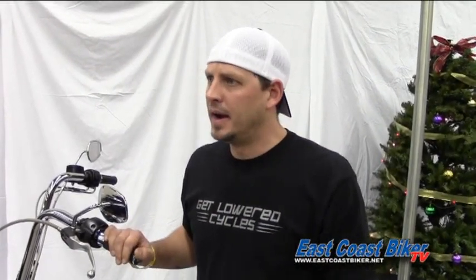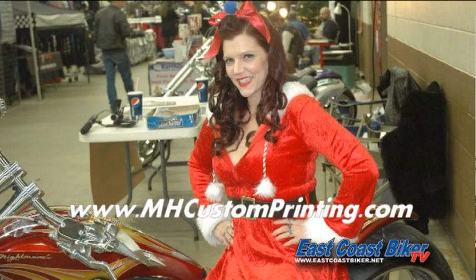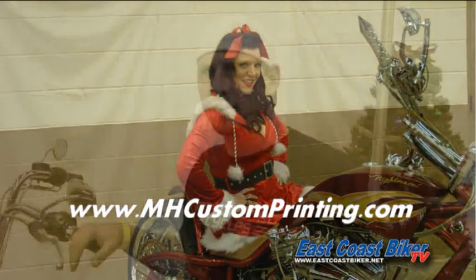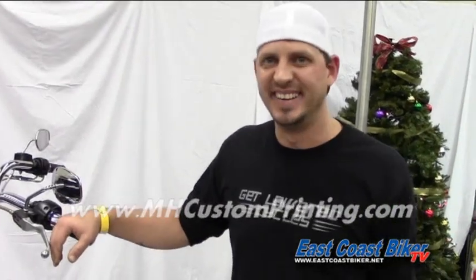Hi, my name is Matt Hicks, I'm from MH Custom Printing. We're here taking pictures of the girls on the bikes and then putting them on t-shirts or mouse pads. At this event, we're offering a free 5x7 with a toy donation. Normally I'm a screen printer — you can go to my website at mhcustomprinting.com to see more about my business. I do embroidery, screen printing, direct-to-garment printing — t-shirts, hats, sweatshirts, sweatpants, towels, anything that you can put a label on. Thanks.